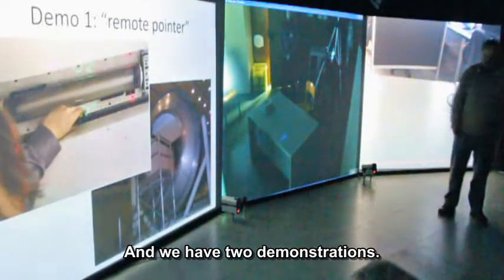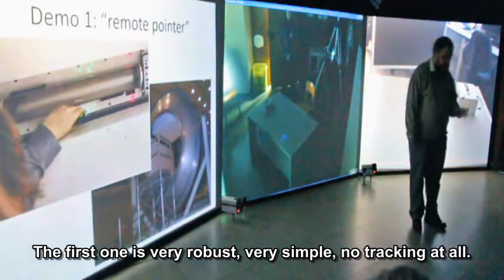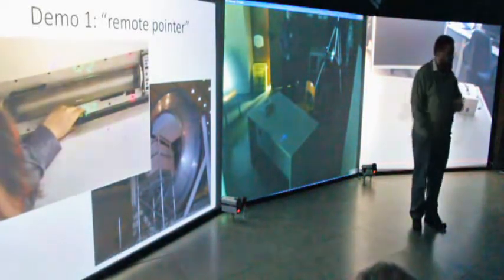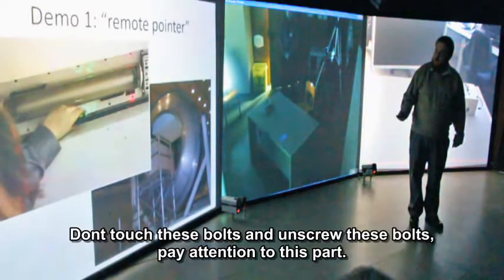We have two demonstrations. The first one is very robust, very simple, no tracking at all — just a small device. It's called the remote pointer. This is a photograph for the lamp replacement where the instructions are projected on top of the work area: don't touch these bolts, unscrew these bolts, pay attention to this part.